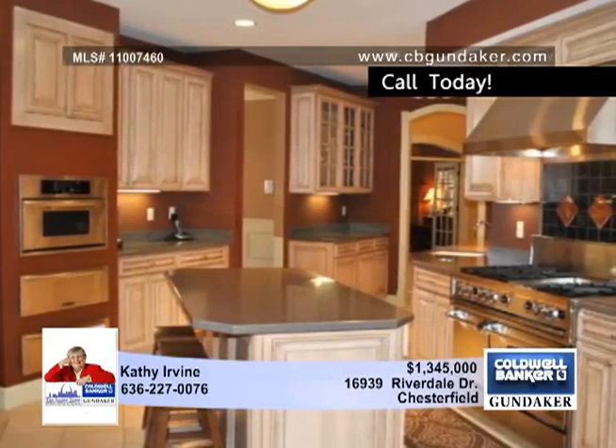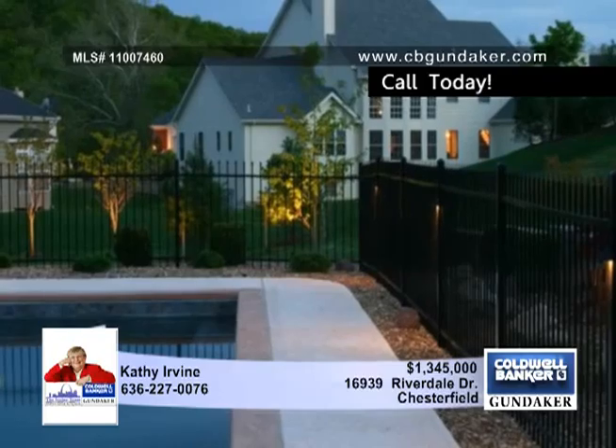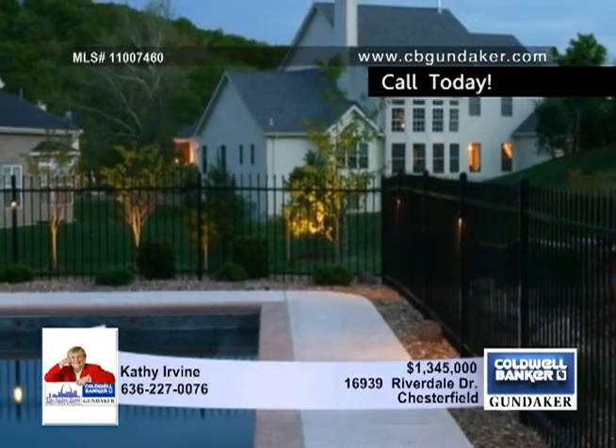A coffered ceiling tops the master bedroom with bay window in the sitting room with a fireplace and built-ins. The private study features glass doors, 11-foot ceilings and a fireplace as well as a dry bar, wood paneling and beam treatment.